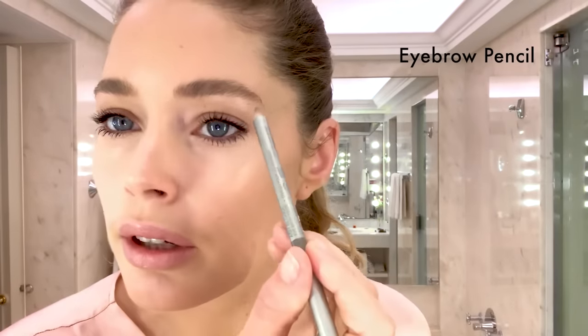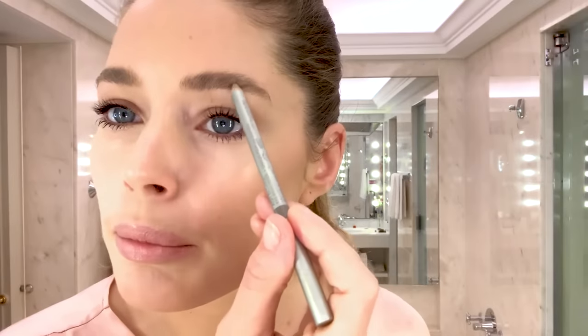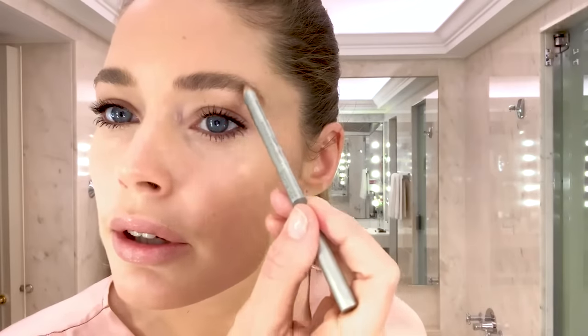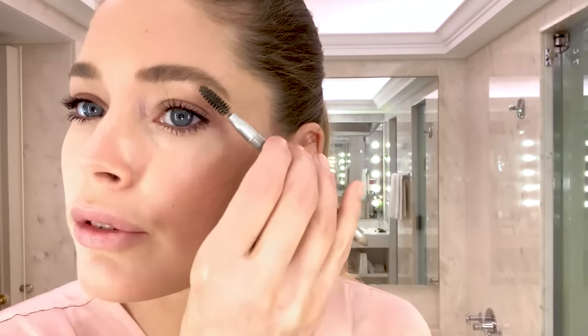Now I have to do my eyebrows again. I'm going to brush them and then extend them a little bit with the other side. This is not a black color — it's kind of like a gray. I fill up the gaps and then take them a little bit longer. I pluck my eyebrows just in here, just a little bit, because I like them to be full.